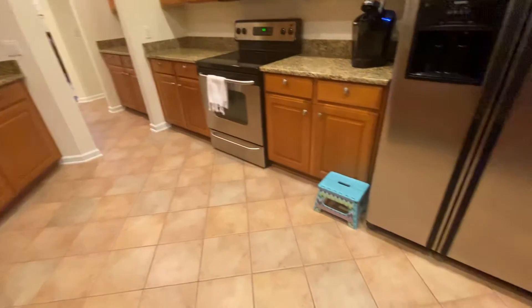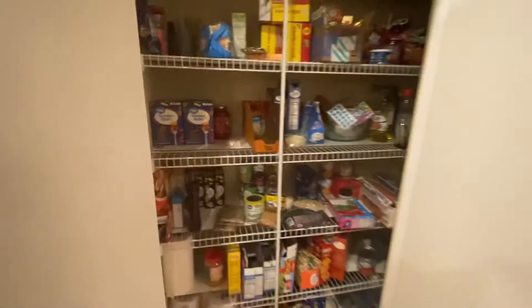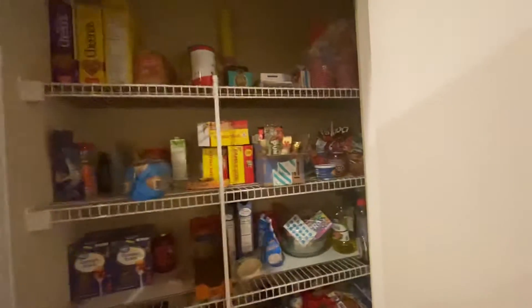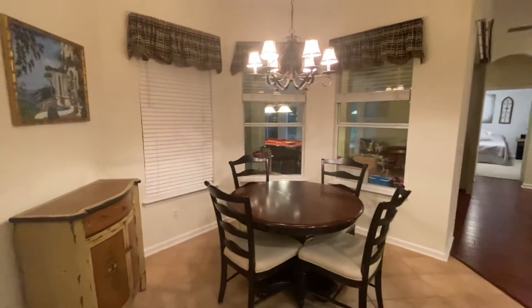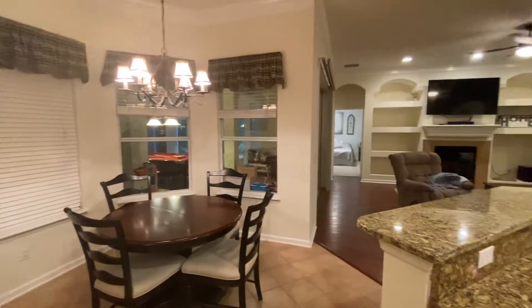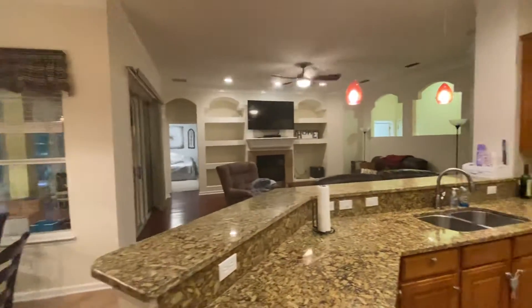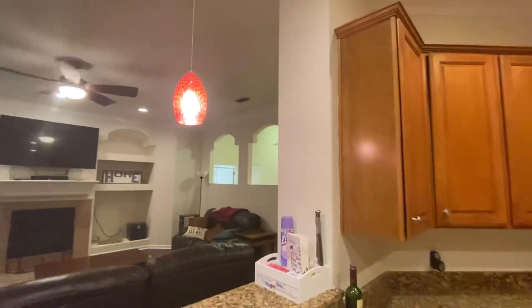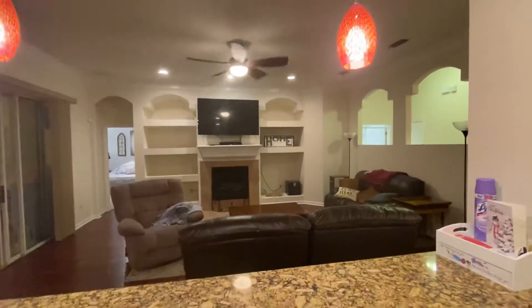There's very nice flooring throughout the house. There's a pantry as well as a breakfast nook area. Then into the living room — nice high ceilings all throughout here, it just feels very nice and open.